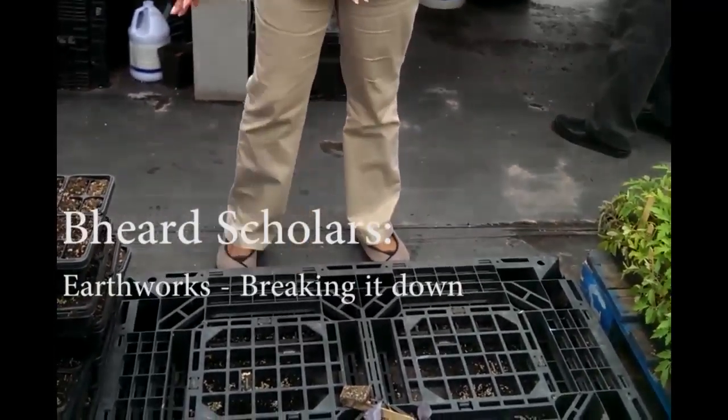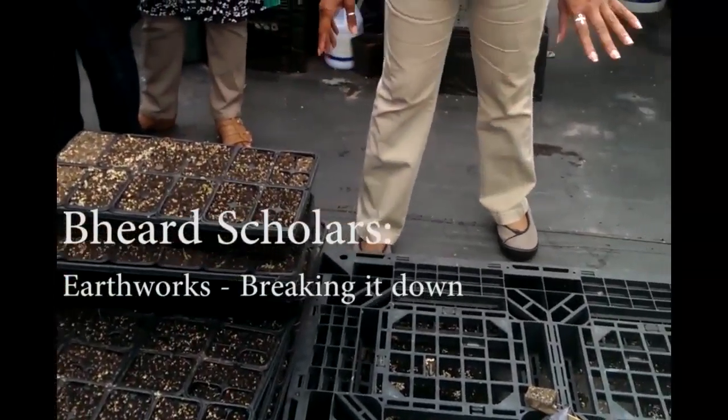These are the soil blocks, which actually grow better than being in the plastic trays. I prefer the soil blocks myself.